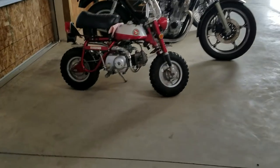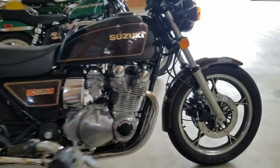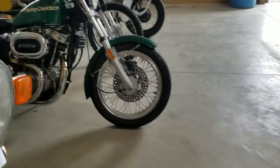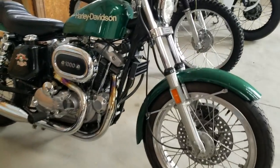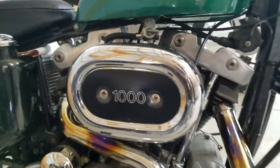There's a Honda Mini Trail 50 — it's super popular, back in the 60s and 70s, and still is today. And then we've got a super nice Harley-Davidson Sportster, AMF era, with the original stock 2-into-1 exhaust. Beautiful motor.